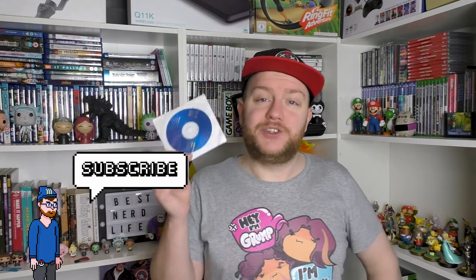Hey everyone, it's Jamie from Best Nerd Life. Today we're going to be asking and answering the question: what exactly is on this mysterious game disc? Judging by the badly translated English on the CD and the fact that it came in this paper sleeve, it's probably not 100% legit — but let's find out.